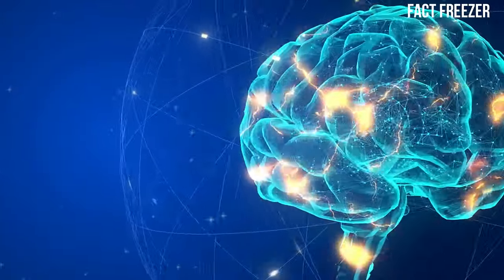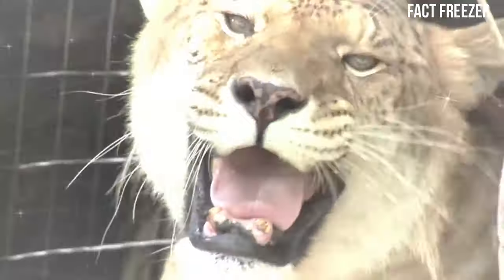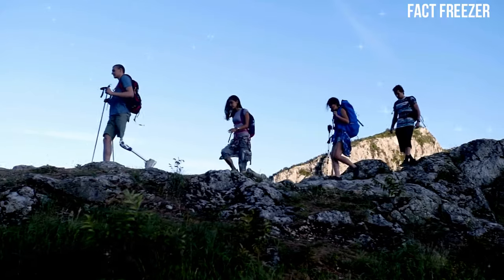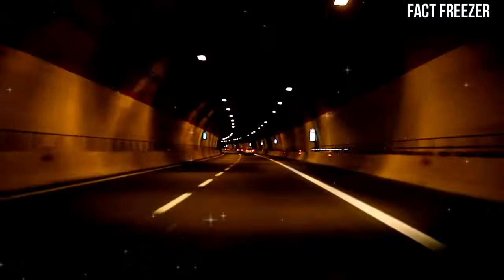Hi, everyone. Prepare to have your minds blown as we take you on a wild journey into the realm of incredible hybrid animals created by scientists. These mind-boggling creations will leave you questioning the boundaries of what's possible in the world of genetic engineering. Buckle up and get ready for a jaw-dropping experience you won't soon forget.